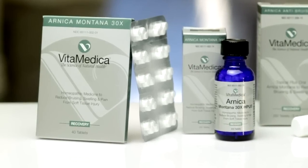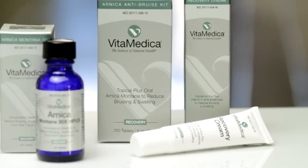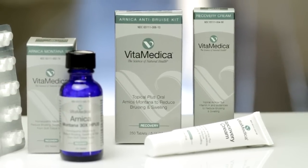So should I be using the Arnica cream and the pills together to fight bruising? Yes. For best results, we encourage a bi-directional approach to prevent bruising. In other words, using both an oral and a topical agent will prevent bruising from the inside out and from the outside in.